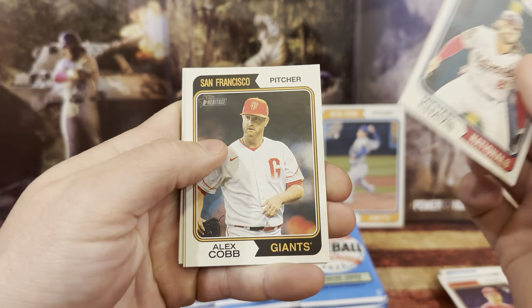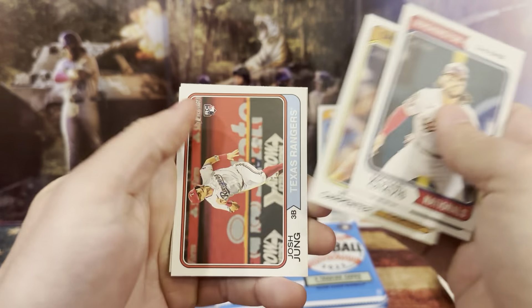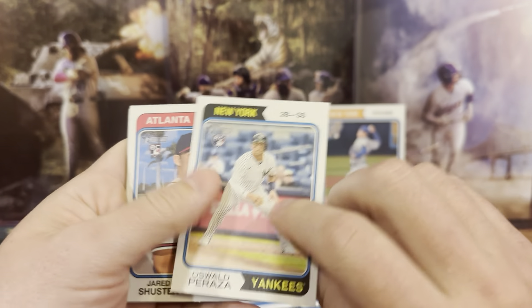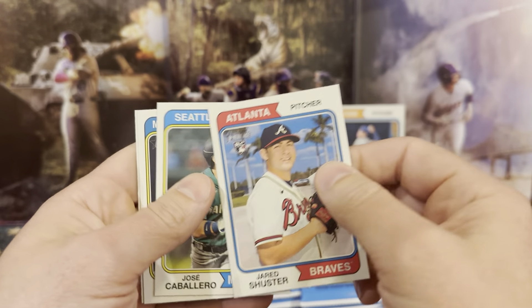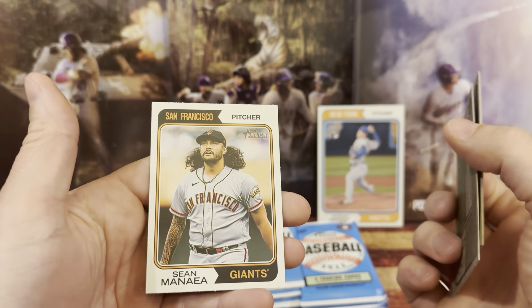So Michael, we have Alex Kyle, we have Matt Carpenter, we have Josh Young. Card number 512 — Oswaldo Peraza. I think that one's an SP because it's from 700 to 725 range — go ahead and sleeve that up. We have Jared, Jose, we have Bryce, and we have Sean.